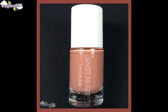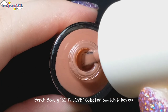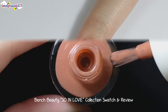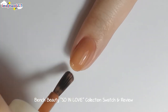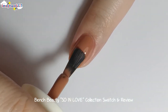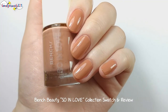And the last nail polish to swatch from this collection is Sweetheart. Then for Sweetheart's second coat. Sweetheart has a lighter tone of a nude shade.